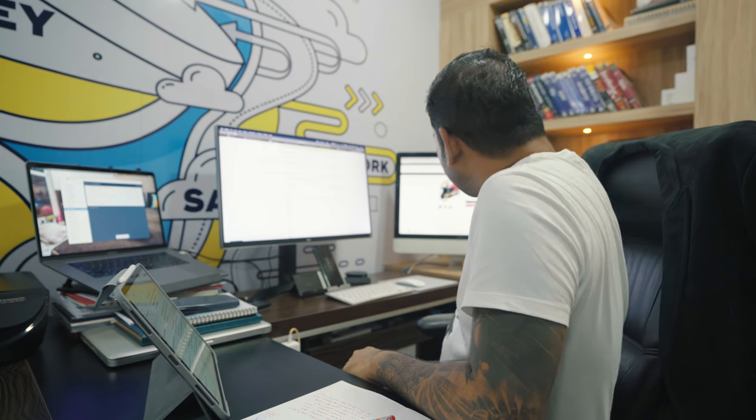Hey, how is it going guys? Today I just wanted to walk you through the workstation here in my office. This is basically my space — you can see a lot of displays because 100% of my work happens over the internet, so this place absolutely makes sense. I use a lot of notebooks as well.